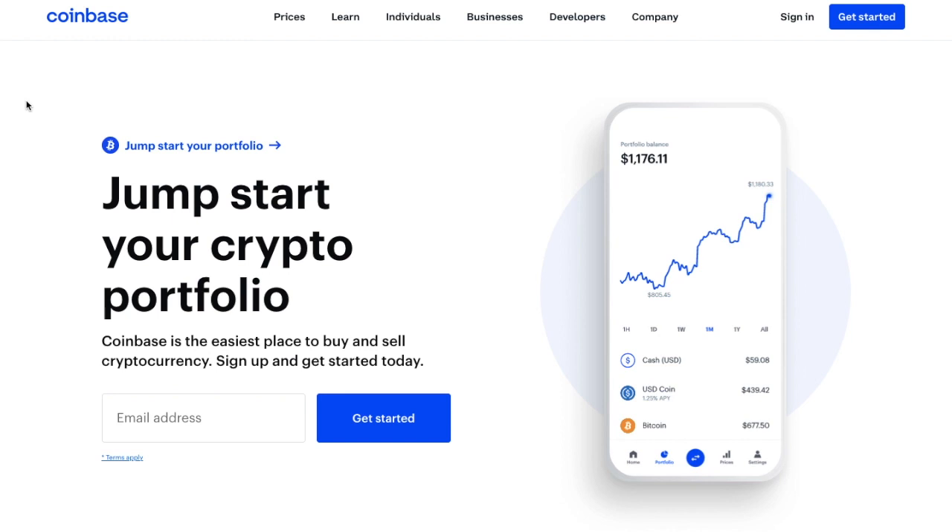Coinbase, the long-standing go-to cryptocurrency exchange for newbies, has now released Ethereum 2.0 staking on their platform, where users can earn up to 5% APR on their ETH.